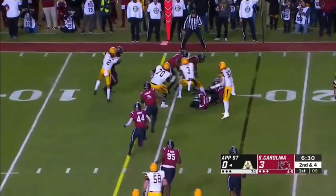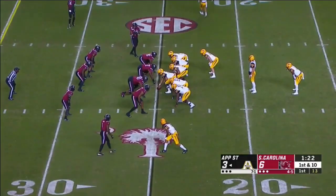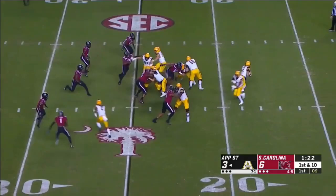Thomas. Speed option. Evans. Broke the initial tackle, inside the 10. First and goal for Appalachian State — a gain of 9.